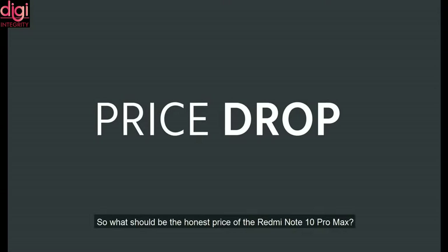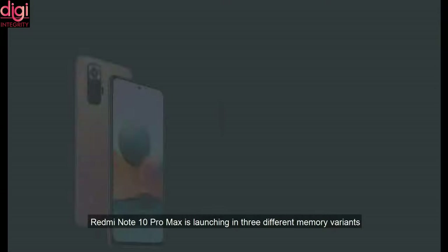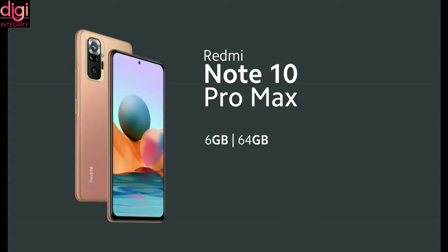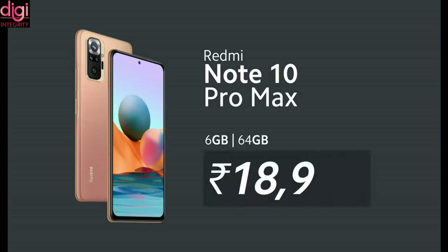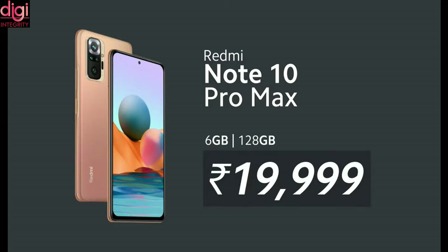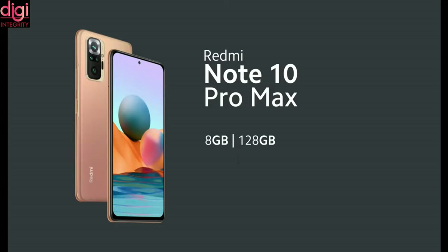Now let's talk about the pricing of these three mobiles. Redmi Note 10 Pro Max comes with three different variants: 6GB RAM and 64GB storage for Rs. 18,999; 6GB RAM and 128GB storage for Rs. 19,999; and 8GB RAM and 128GB storage for Rs. 21,999.